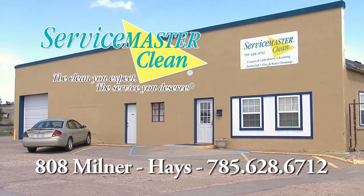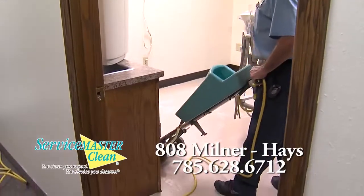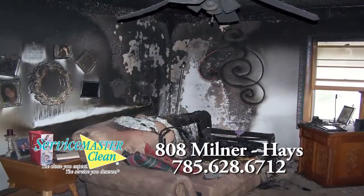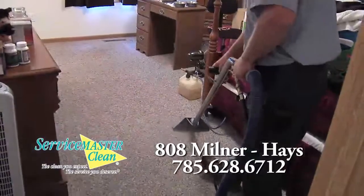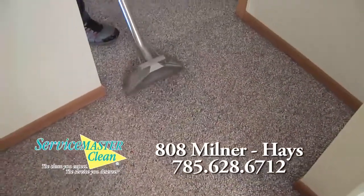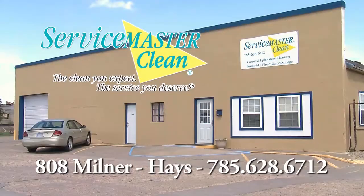The service you deserve, the quality you expect. ServiceMaster Clean — ServiceMaster of Haze. Everything we clean, satisfaction guaranteed. And we clean everything. We're ServiceMaster of Haze.